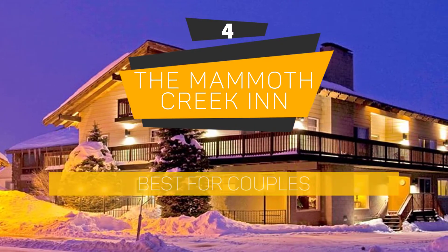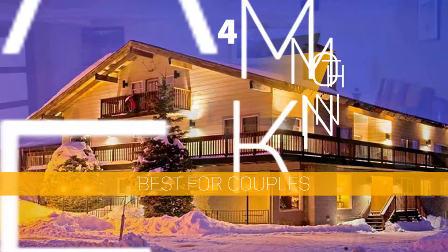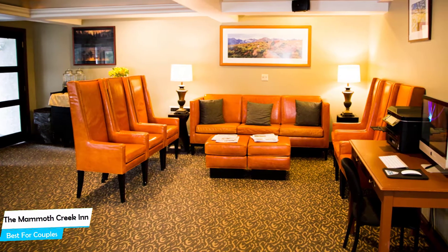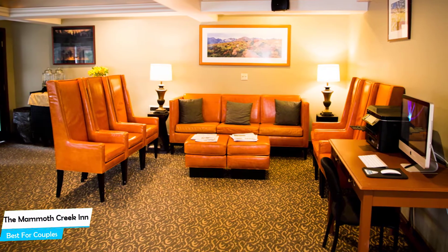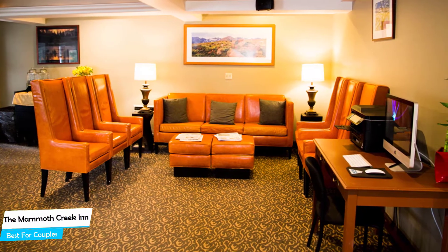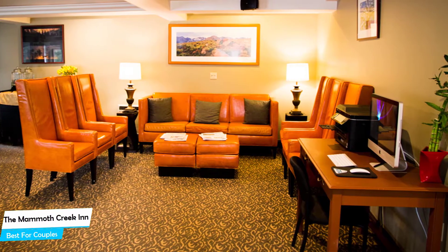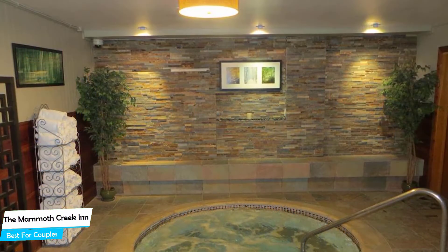Number 4: The Mammoth Creek Inn – Best for Couples. If you're looking for a honeymoon getaway or want to spend some nice time with your significant other, then you need a hotel that has a lot of things to offer. An ideal hotel for couples would be one that has cute rooms, great views, relaxing areas, and of course, great food. The Mammoth Creek Inn has all of that.